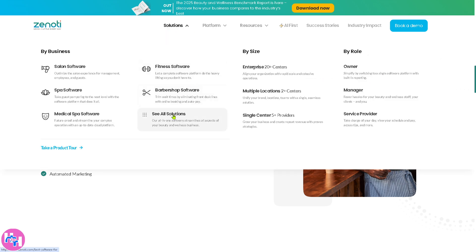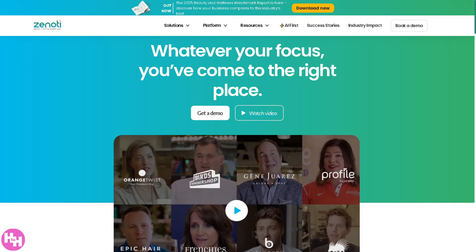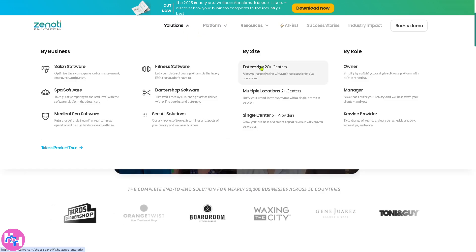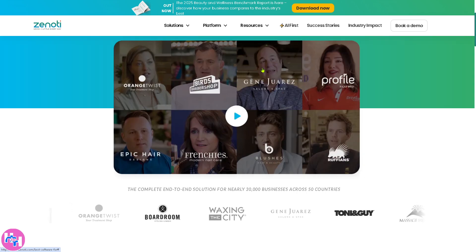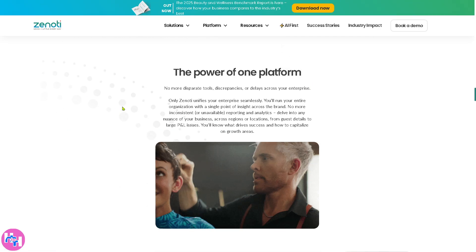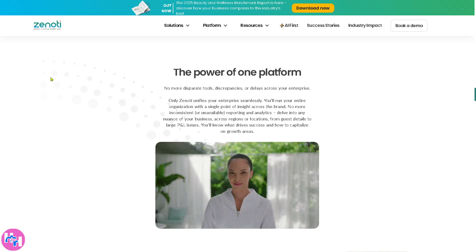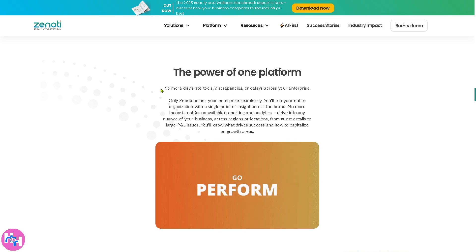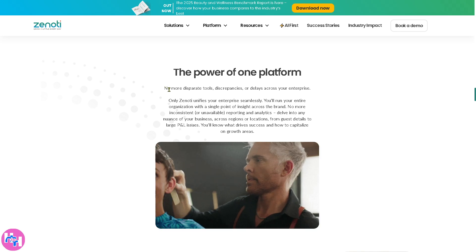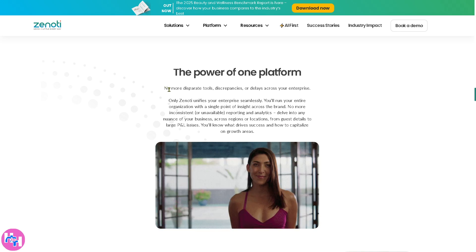There's also All Solutions — a straightforward section where, whatever your focus, you can click 'Get a Demo' right there. Moving on, there's the Enterprise 20-plus centers option, designed for large beauty and wellness chains with 20 or more locations. It helps align operations, branding, and financial management across all locations, providing enterprise-level reporting and analytics for strategic growth.